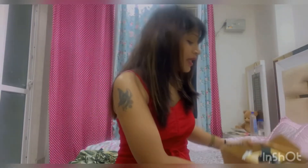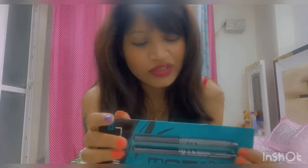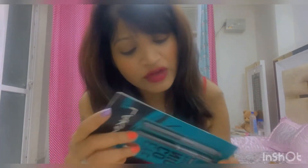So this is a big box from Nykaa. There are many things inside. It is always on sale from 15th August, so let's start going through the products.